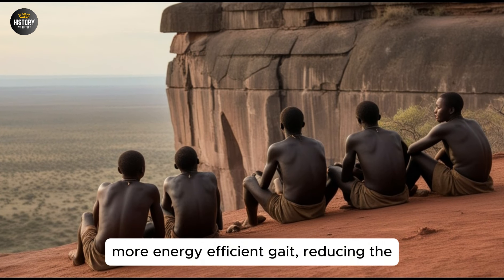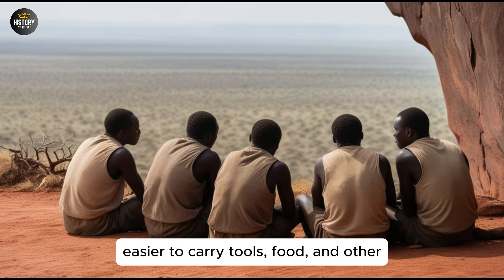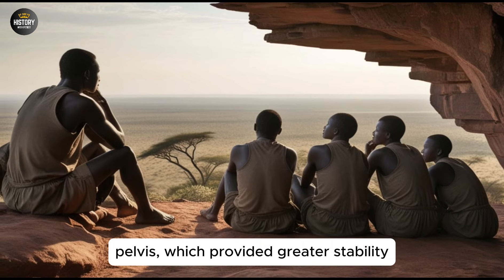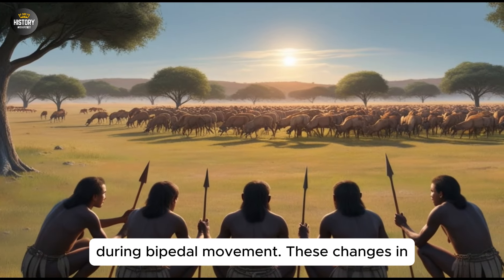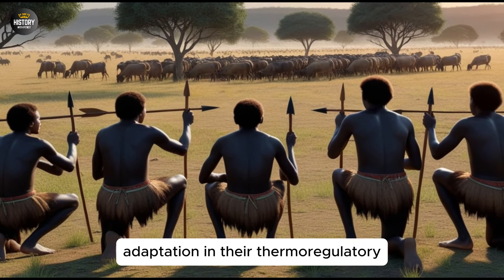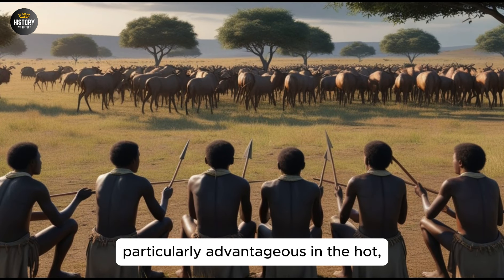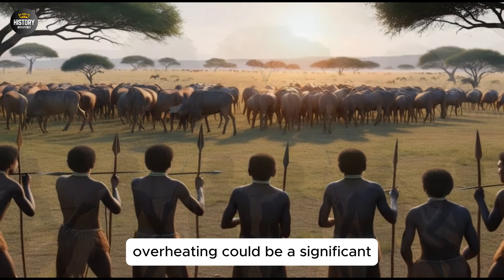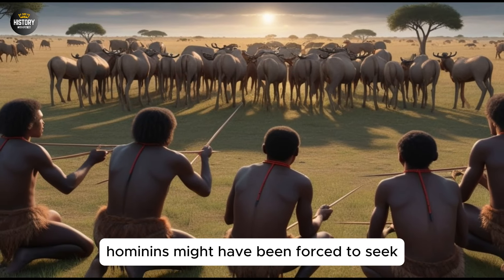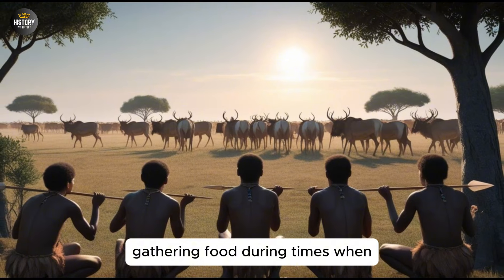This allowed for a more energy-efficient gait, reducing the amount of energy needed for walking and running. The evolution of a more upright stance also freed their hands, making it easier to carry tools, food, and other resources during their travels. This change in posture was accompanied by a shift in the structure of their spine and pelvis, which provided greater stability during bipedal movement. These changes in their anatomy made Homo Ergaster one of the most mobile hominins of their time. Homo Ergaster also had a unique adaptation in their thermoregulatory system. Unlike earlier species, they had a more developed system for cooling their bodies through sweating. This adaptation would have been particularly advantageous in the hot, arid climates of Africa, where overheating could be a significant threat. The ability to sweat allowed Homo Ergaster to stay active during the heat of the day, while other animals and hominins might have been forced to seek shelter. This endurance-based adaptation gave them an edge in covering large distances, hunting game, and gathering food during times when competition was low.